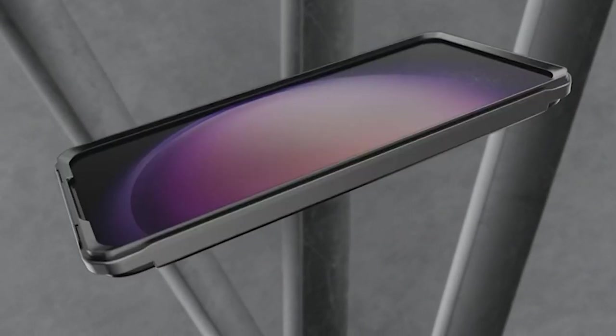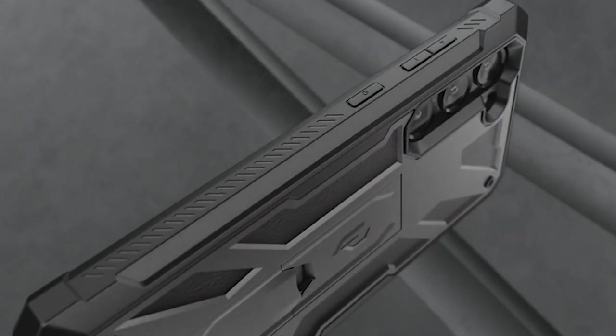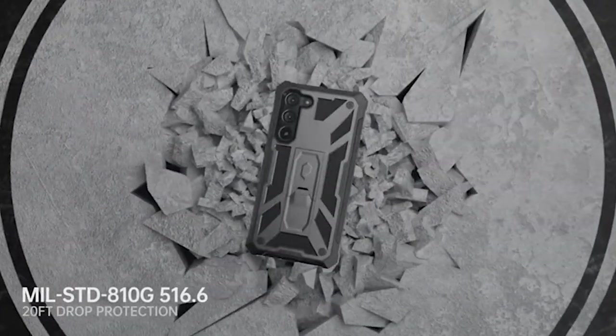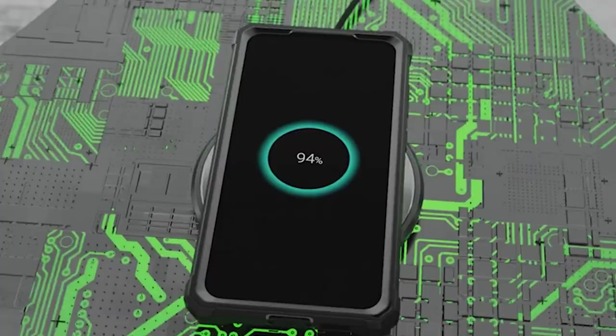However, the case's functionality extends beyond just providing protection. You can enjoy hands-free viewing in both portrait and landscape modes thanks to the built-in pull-out kickstand. The kickstand lets you make the most of your Galaxy S24's display whether you're watching videos, video calling, or just browsing the web. It offers versatility and convenience.